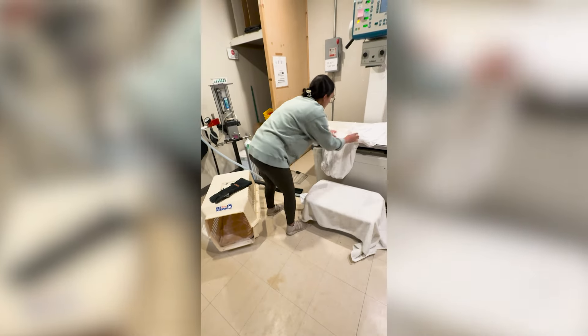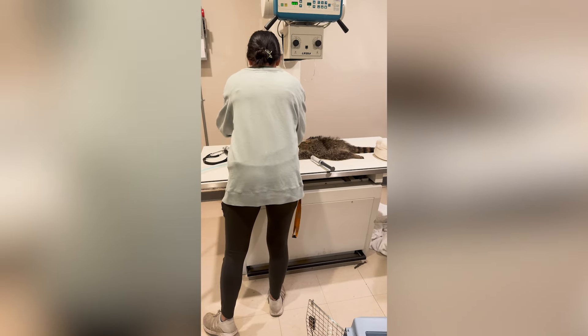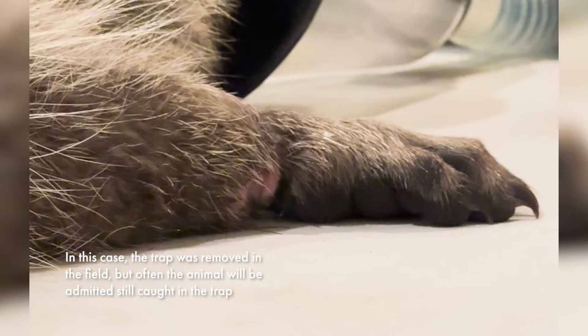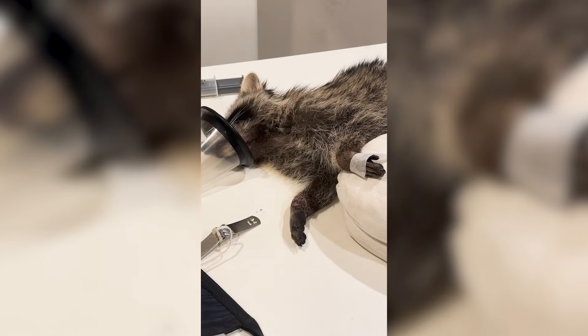The first thing we do when an animal comes in with a leghole trap is always to do a full medical exam, and that would very often include x-rays. Then we want to remove the trap if we can, and that's sometimes not so easy to do — sometimes it does require that the animal be anesthetized.